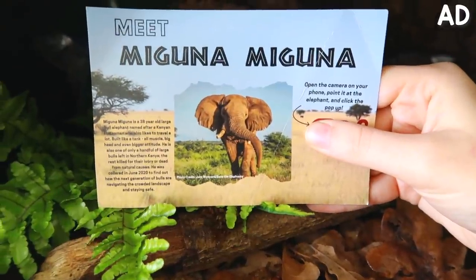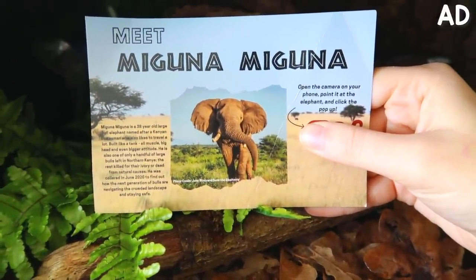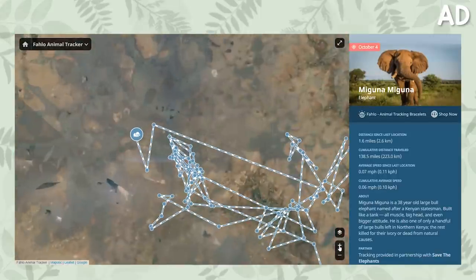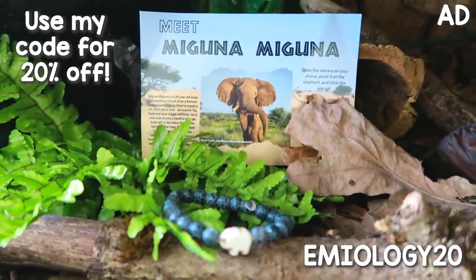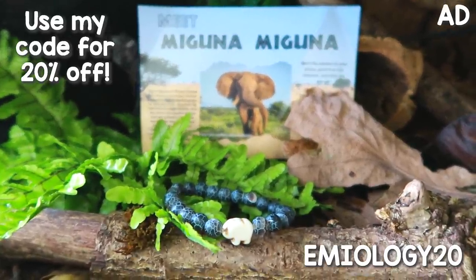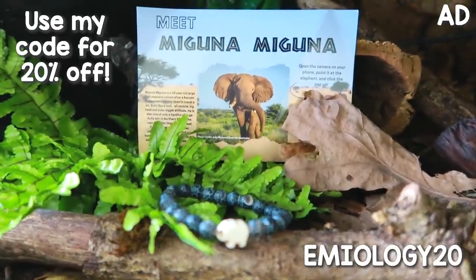My bracelet has a little elephant on it and tracks a bull elephant called Maguna Maguna, and he is older than I am. In an ever-changing world this is not always a certainty for elephants, and the donations of Follow go directly towards fighting ivory poaching and elephant conservation in Kenya. Wildlife Collections are giving you guys a 20% off discount code that is on screen and also in the description if you'd like to check out their website.